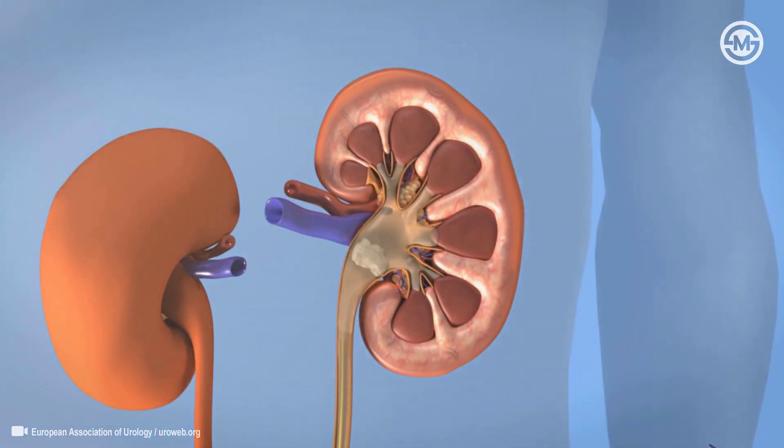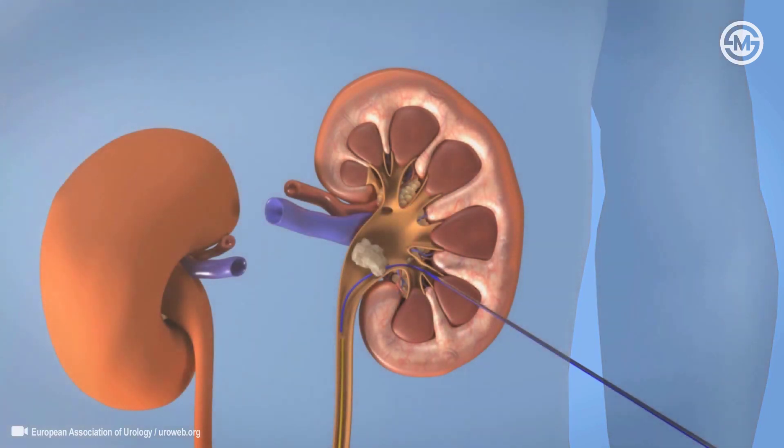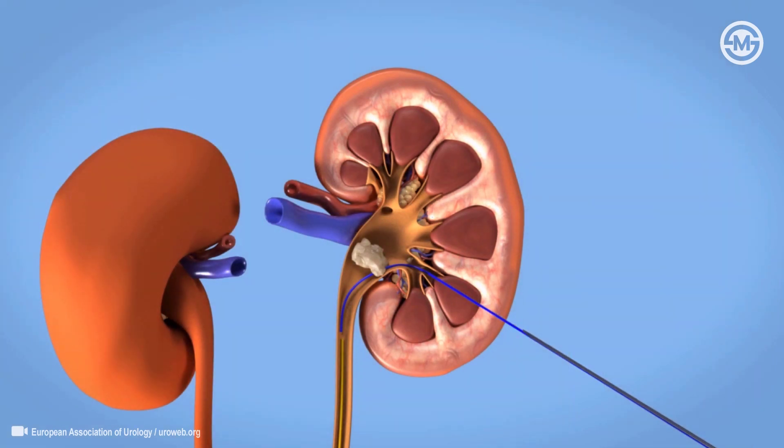Once the stone is located, access to the collecting system of your kidney is gained using a thin needle. This access route is carefully dilated.